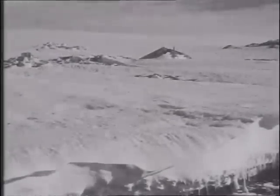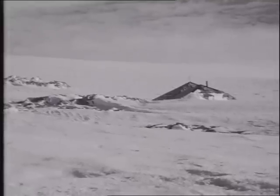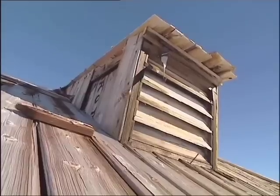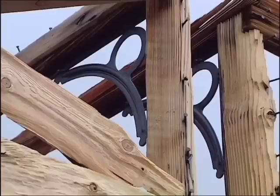The main hut was almost completely buried in snow. Nearly 100 years later, weathered but not beaten, both structures remain — testament to the hut's simple but sturdy design, and the expedition's commitment and ingenuity.